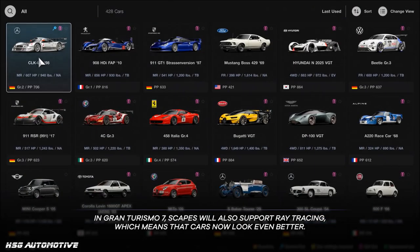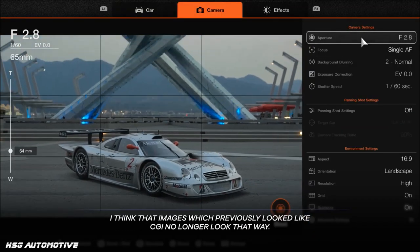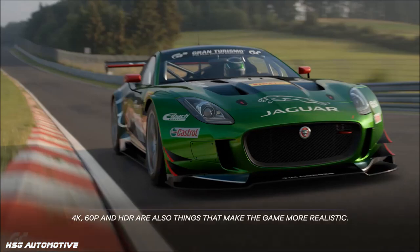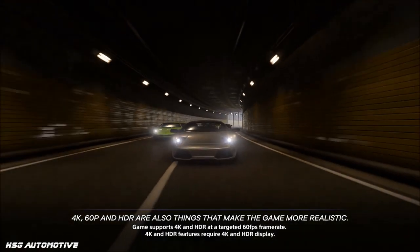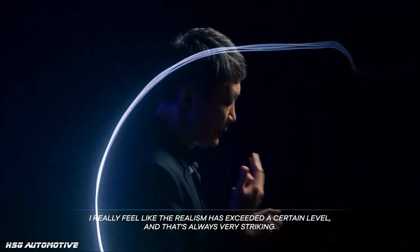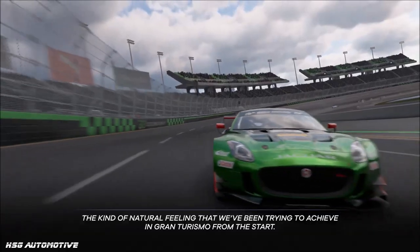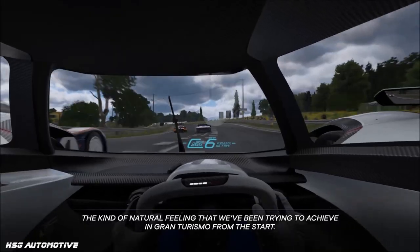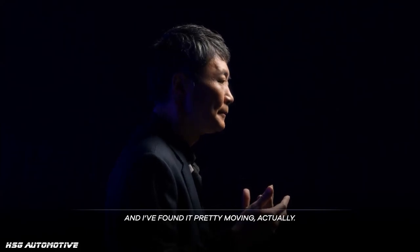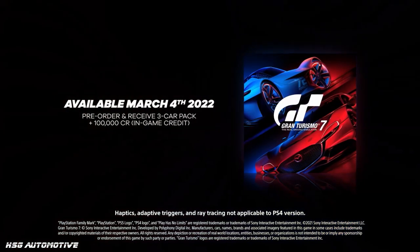So, we have another confirmed car, another better look at the graphics, and Kaz giving details on how the game is going to look and feel a little bit different. It just keeps that hype train going, because we're already in December and the game's coming out in March — that's not that far away, so they really do need to keep that train going. If you're newer to the channel, check out the playlist on screen where all of my Gran Turismo 7 content is — we've done a ton of breakdowns and behind-the-scenes stuff from trailers. Stick around on the channel for more news like this as well, and thanks for watching.